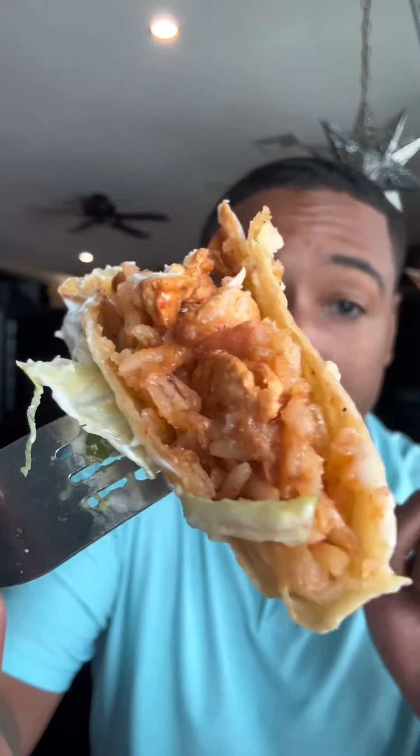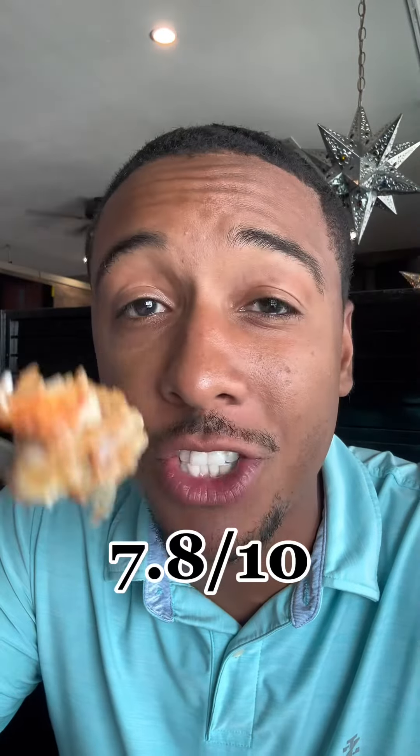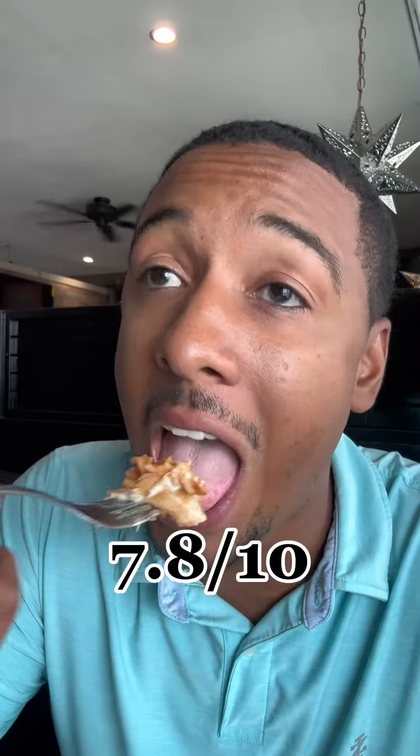I also ordered the chicken monster chimichanga, topped with lettuce, tomato, avocado, and sour cream. This is pretty tasty — fried beautifully, filled with their rice and beans, and topped off with their cheese sauce. The chicken monster chimichanga is pretty good, and you can tell the chicken was seasoned before they put it in there.